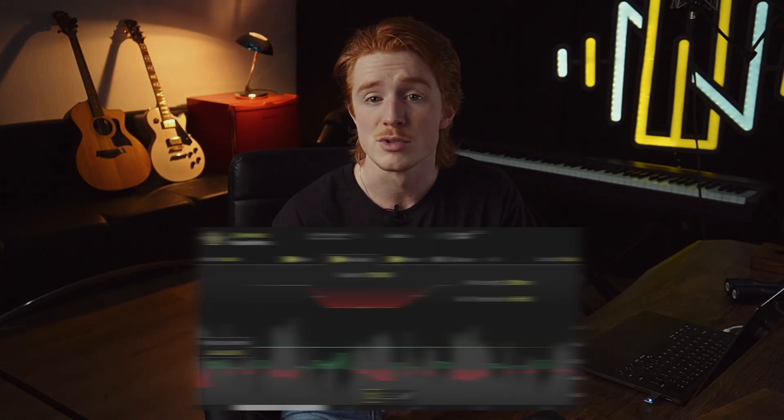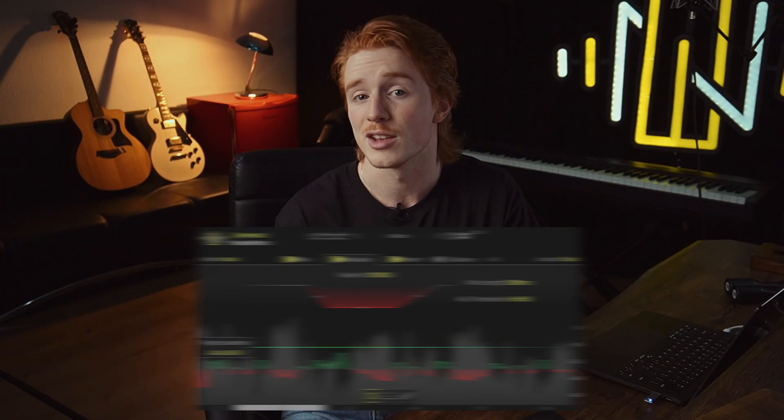Well, the answer might actually surprise you, and it's exactly why we developed an entire plugin to solve this mystery for everyday mixers like you and me. For now, let's break down the secret behind professional vocal mixes and how you can use our plugin DynaSyst to improve your own vocal sound.